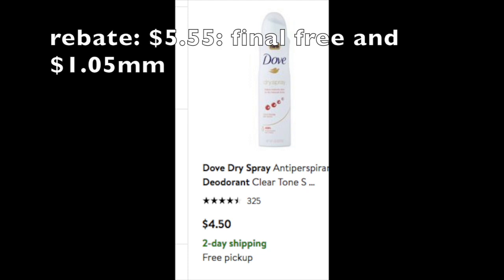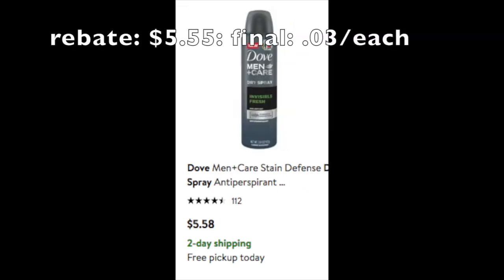The women's Dove dry spray is $4.50 online and the rebate is $5.55, making it free plus a $1.05 money maker. For the men's Dove dry spray, the rebate is $5.55 and on Walmart.com it's $5.58, making it just three cents out of pocket. So basically with all these rebates it's essentially free. The best avenue is to find these on clearance or very cheap — and if you decide to use coupons, bring them to customer service afterwards because the verbiage is very strict and nothing has been coasting through on Checkout 51, so just be really cautious.